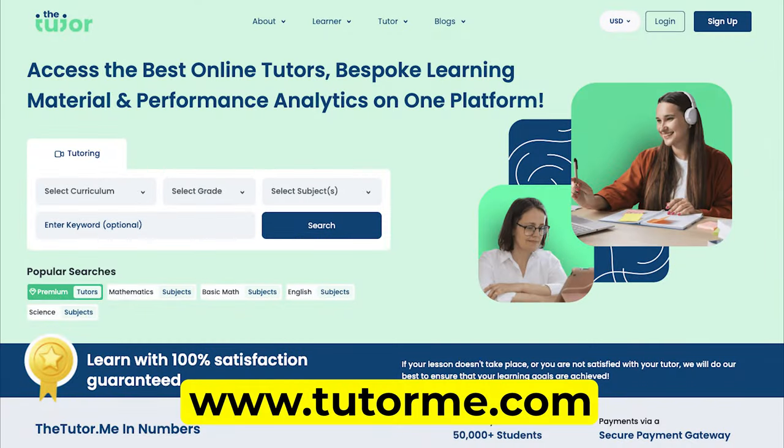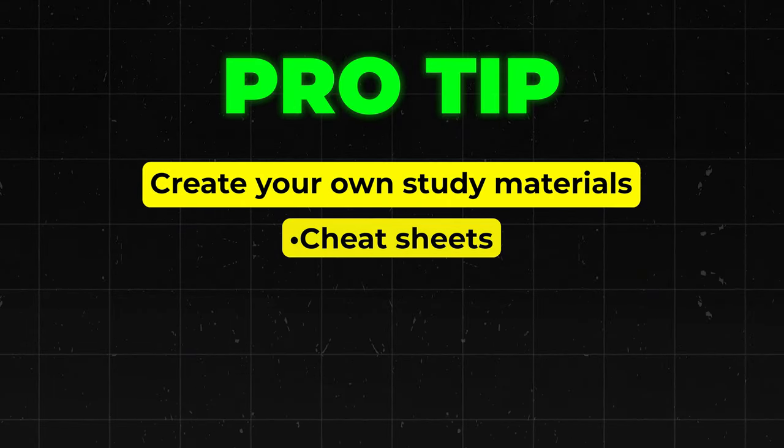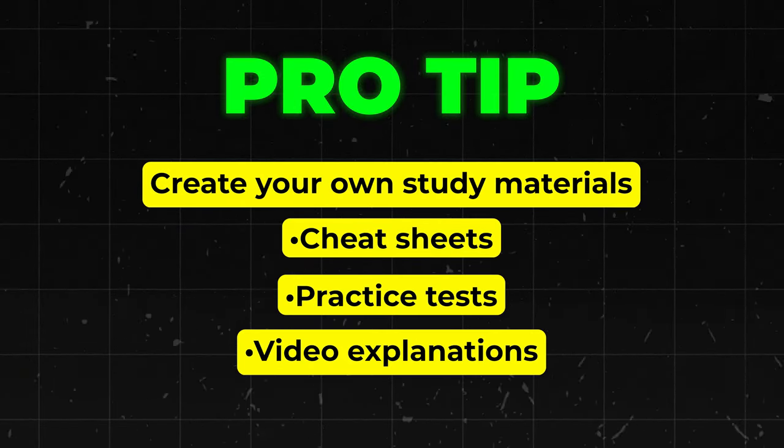To get started and build your portfolio, go on platforms like TutorMe or Chegg Tutors. Or if you're feeling entrepreneurial, set up your own tutoring services and market it on campus. Remember, you're not just making money here — you're reinforcing your own knowledge and building valuable skills for the future. To really stand out, create your own study materials: cheat sheets, practice tests, video explanations, etc. Not only will this help students, but you can also sell these materials separately. It's all about creating multiple income streams.